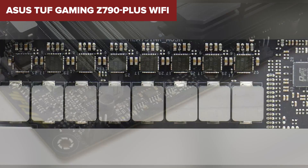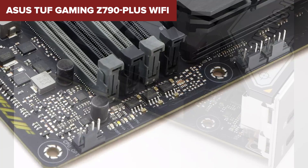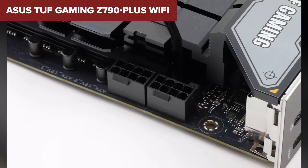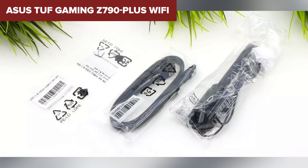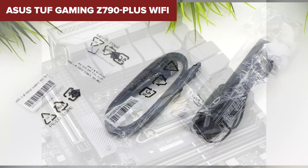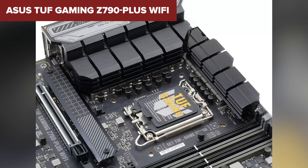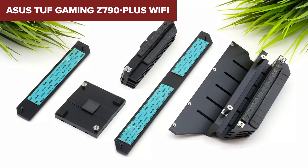However, it doesn't support PCIe 5.0 storage, and WiFi tops out at 6E, not 7. There's also no built-in debug LED or high-end RGB flare if you're into aesthetics. Still, it's extremely well-rounded and rock-stable for long sessions. If you're looking to build a high-performance rig without diving too deep into enthusiast territory, this one's for you.